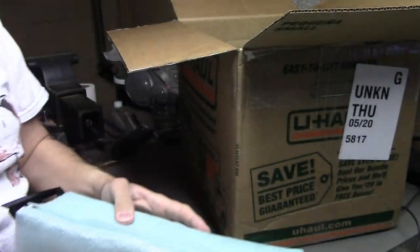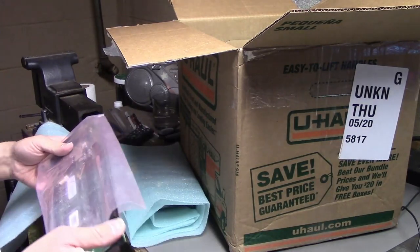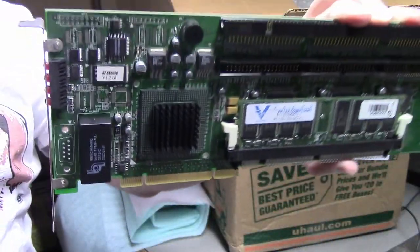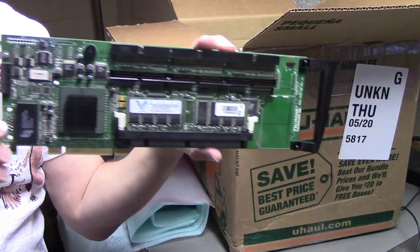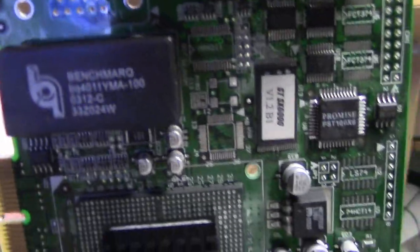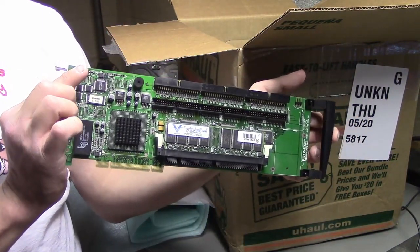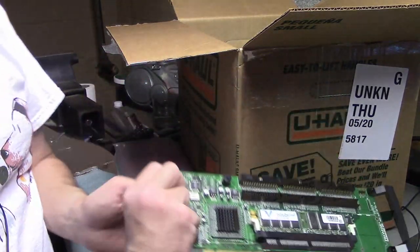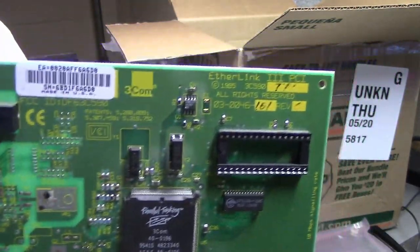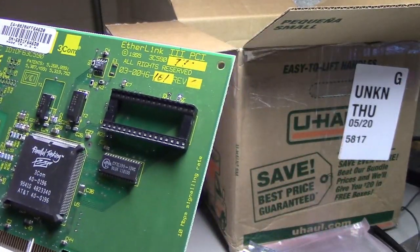Next, we have some cards. First off, we have a Promise PCI RAID controller. It's got some RAM on it, a processor, and even its own what looks to be like a Dallas clock chip, except made by Benchmark. I have one of these, but not one this ridiculous, so I don't know if I have any real use for it but it'll be fun to have. We also have a 3Com Etherlink 3 Ethernet card — not generic, just common. I grabbed this because it's nice to have another Ethernet card with a ROM socket on it.